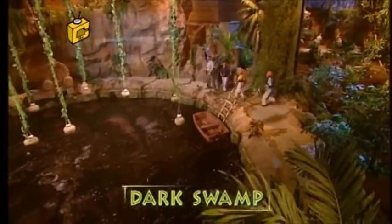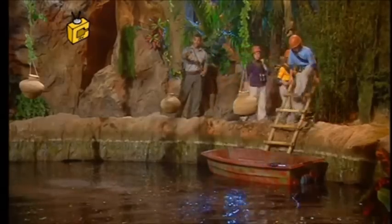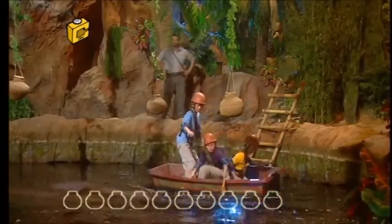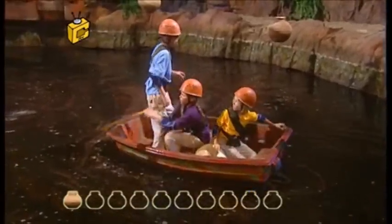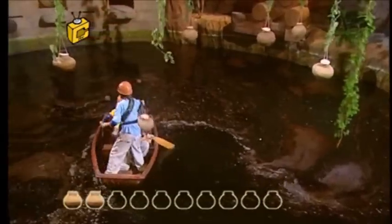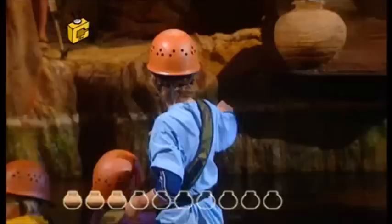Welcome to challenge four at the Dark Swamp. Make your way into the boat and I'll tell you all about it. All you've got to do is row out, collecting baskets hanging from the vines over the swamp — some contain monkey statues. Grab as many as you can. The monkeys have just pulled the bungs out of the boat. Guys, your boat's going to start leaking — you've got to be really quick. Get the water out, because the game ends when the boat sinks.